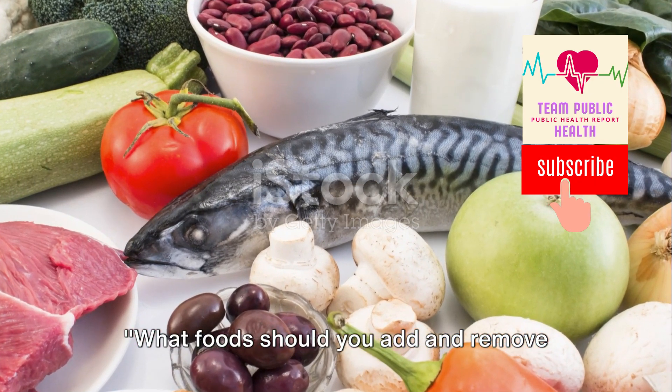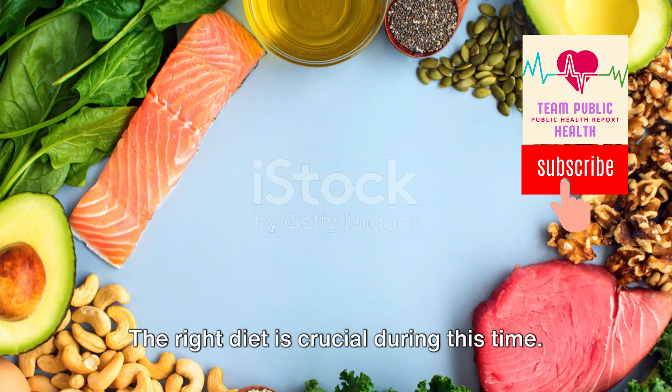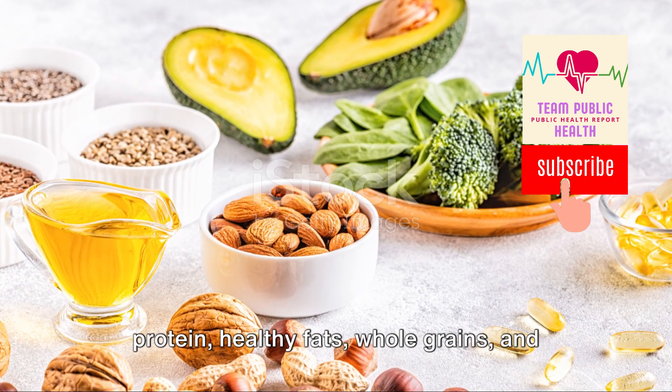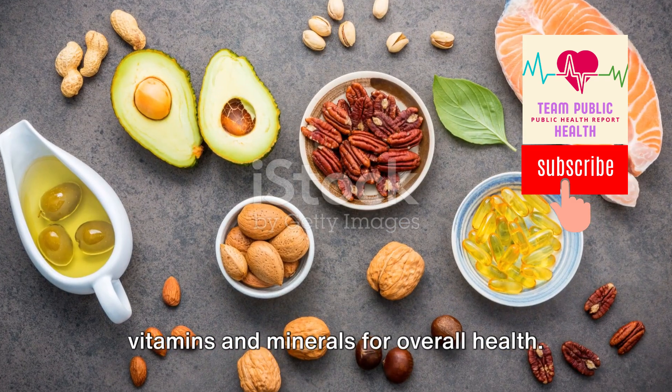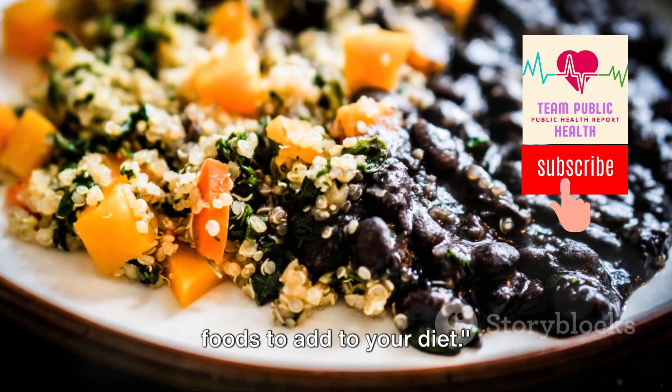What foods should you add and remove from your diet during cancer treatment? The right diet is crucial during this time. It's essential to consume foods high in protein, healthy fats, whole grains, and vitamins and minerals for overall health. Let's begin by discussing the types of foods to add to your diet.